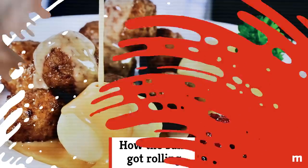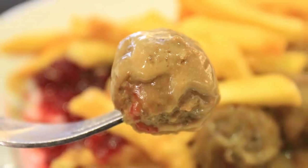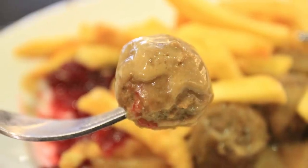How the balls got rolling. According to Ikea founder Ingvar Kamprad, it's difficult to do business with someone on an empty stomach. With that in mind, Kamprad decided that Ikea needed to offer food to their shoppers. But he didn't want just any food — he wanted quintessential Swedish food, and he would want to keep the food prices in line with their budget-friendly furniture prices. The Ikea Swedish meatballs debuted in stores in the 1980s, and have become one of the most popular items on the menu.